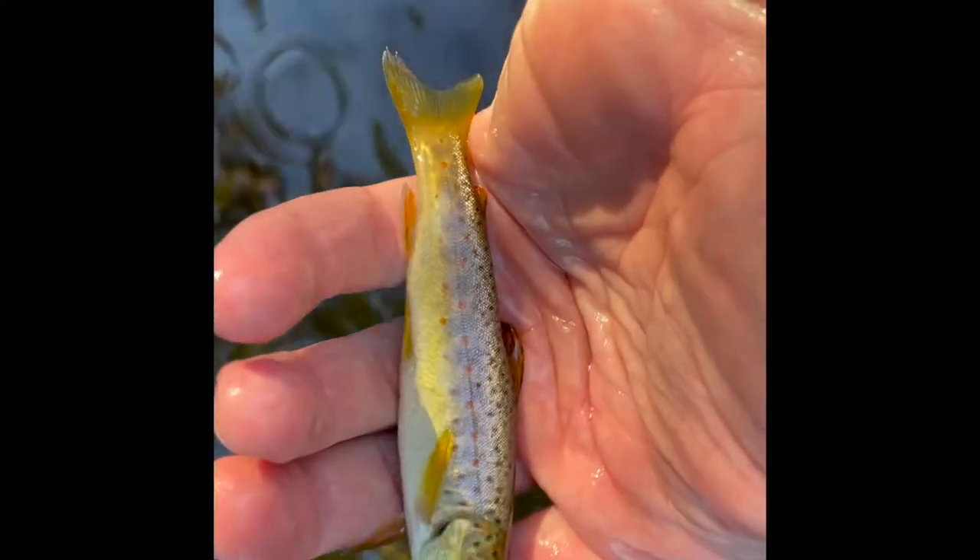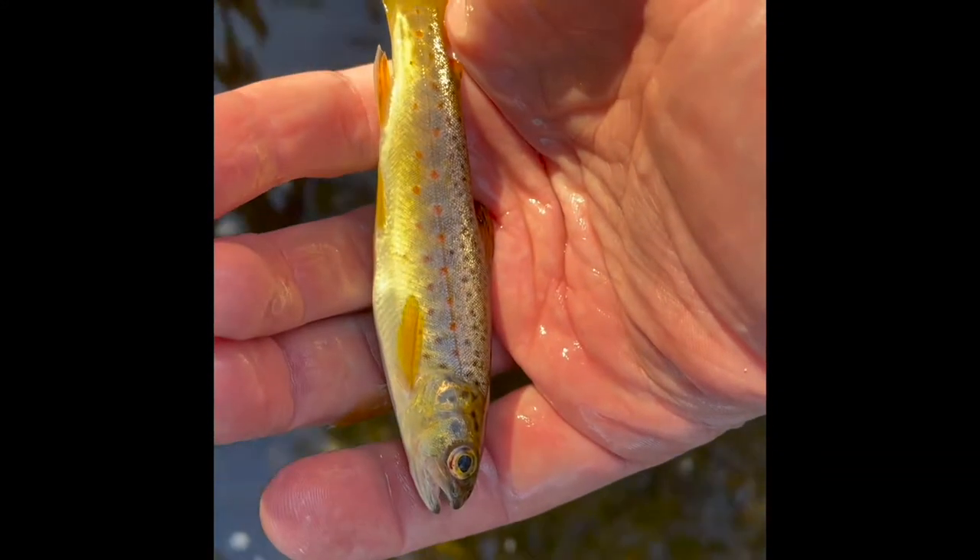Alright guys, this is what I was talking about — me missing some small ones. This guy's pretty small but he's got good colors on him.